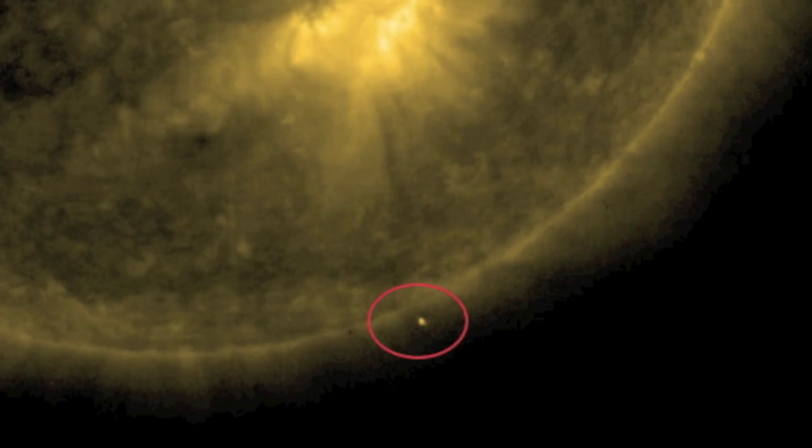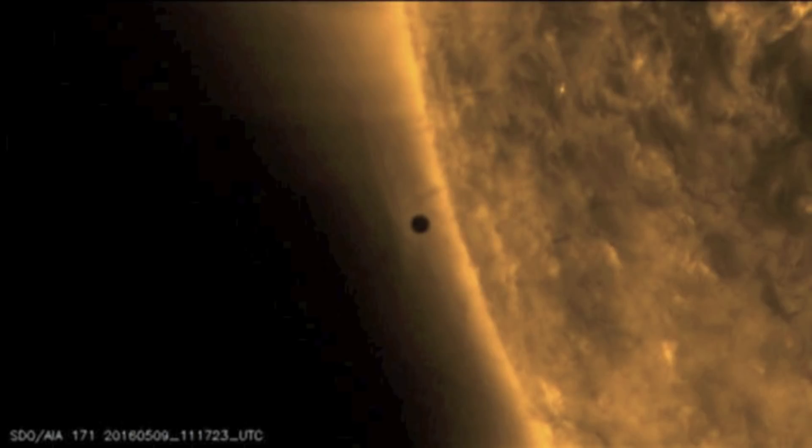'Last month I noticed a giant object hovering close to the sun. It stayed there for around an hour and then flew off. I think these objects are being used by an intelligent race, and that they're using our sun as some sort of portal.' Some people have even seen these objects flying into the sun and then back out again. Many of us can't explain what these things are, and are just pointing out what they see.